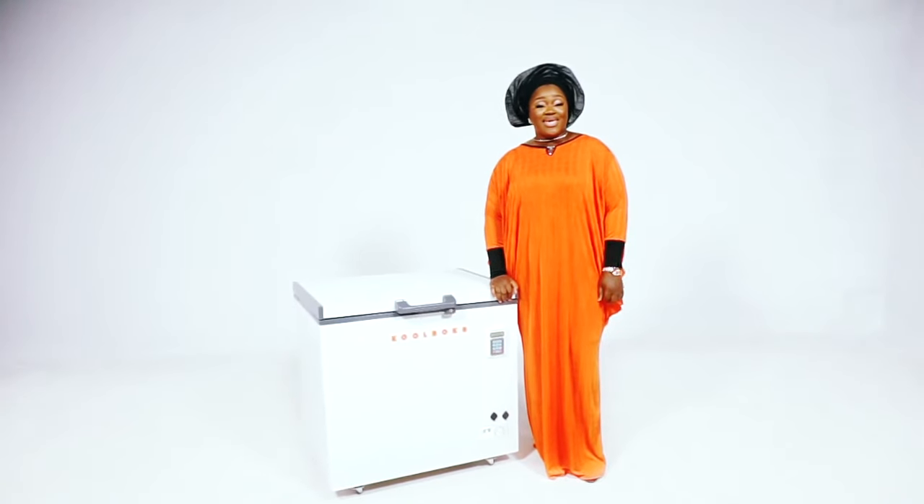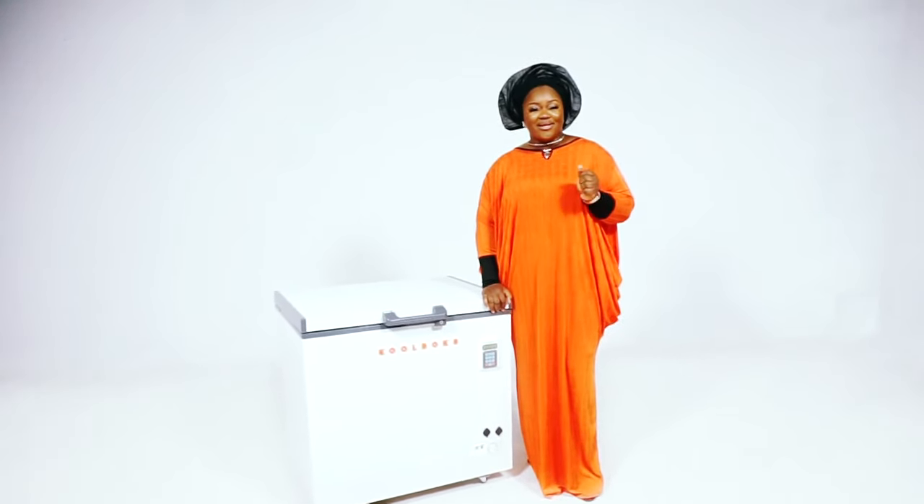Hello again, it's me, Madam Cool. Top quiz: what makes the Cool Box Freezer super cool?